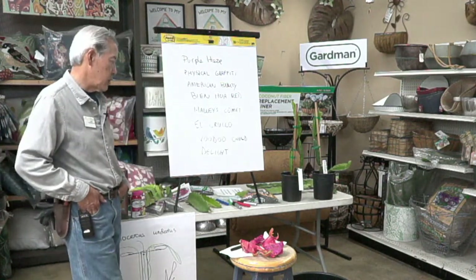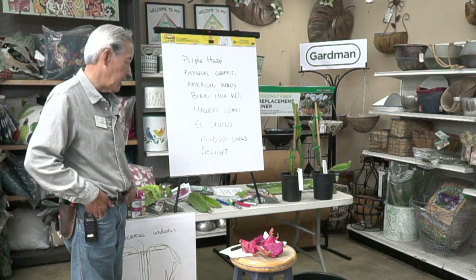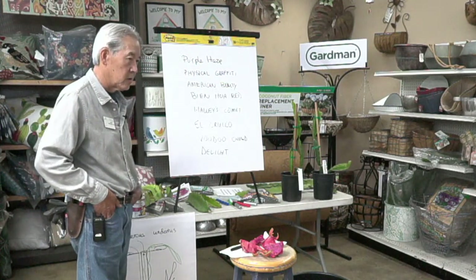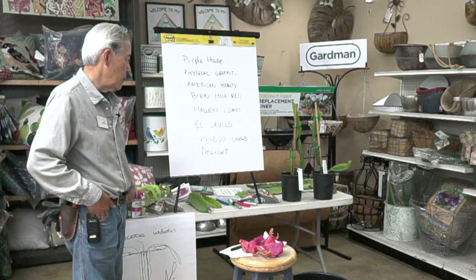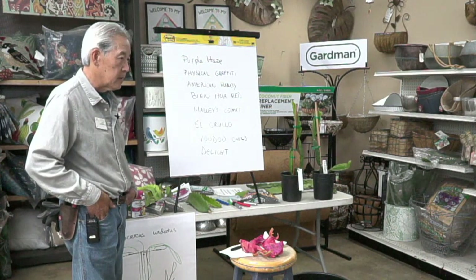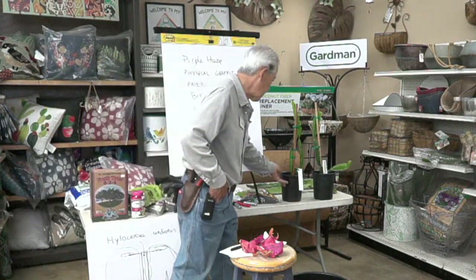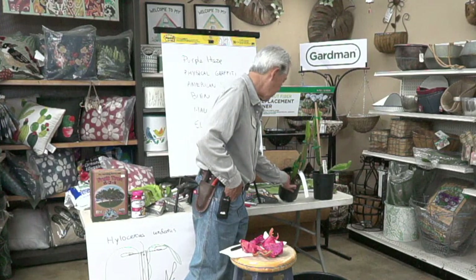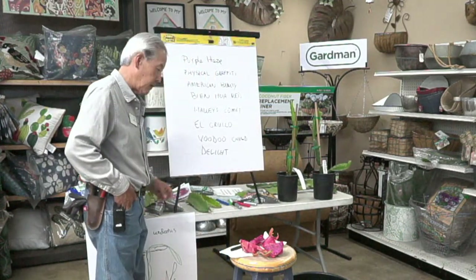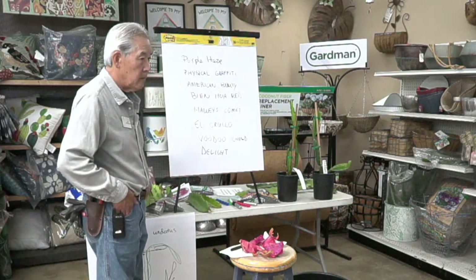They can probably get root rot if they're in the wrong dirt. In native soil or in our Top Pot mix they won't rot — you can water them as much as you want since they're from the tropics and grown in very wet Vietnam. This grower uses ground-up redwood sawdust which can possibly rot them if it stays too wet.